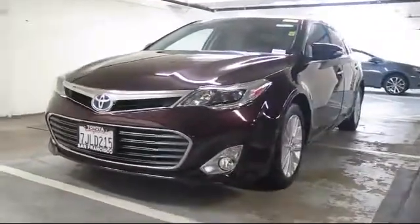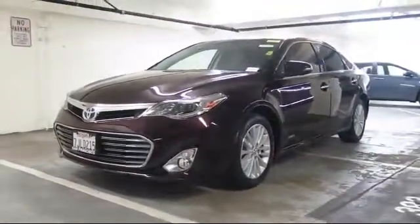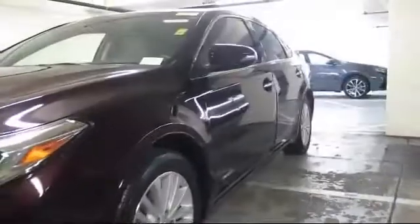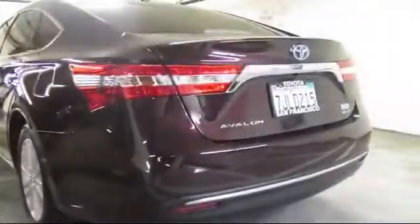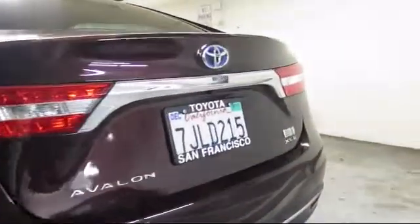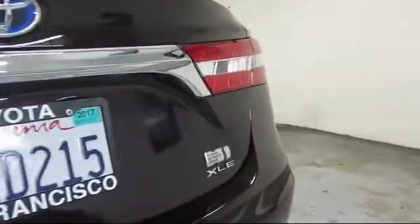It comes equipped with keyless entry, alloy wheels, heated front seats, steering wheel controls, moonroof, navigation system, air conditioning, traction control, fog lights, power windows, and has less than 40,000 miles on the odometer.